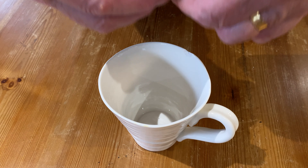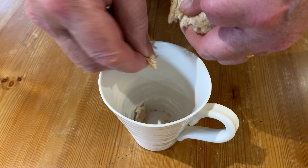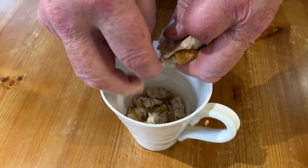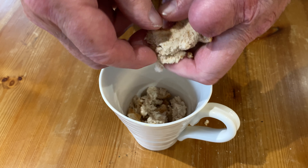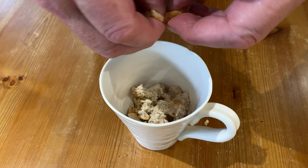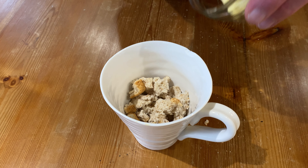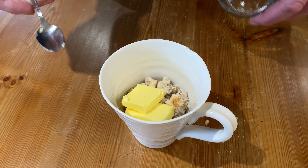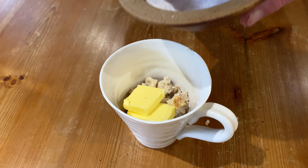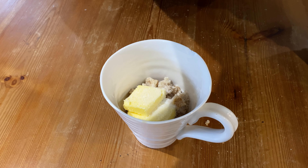You start off by tearing the slice of bread into small clumps into the mug. Folding the slice into quarters makes this job much quicker. Then add that generous amount of butter, a generous pinch of salt, and a good grinding of black pepper.